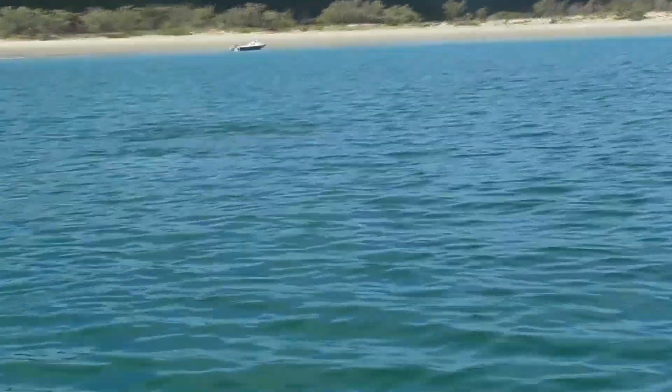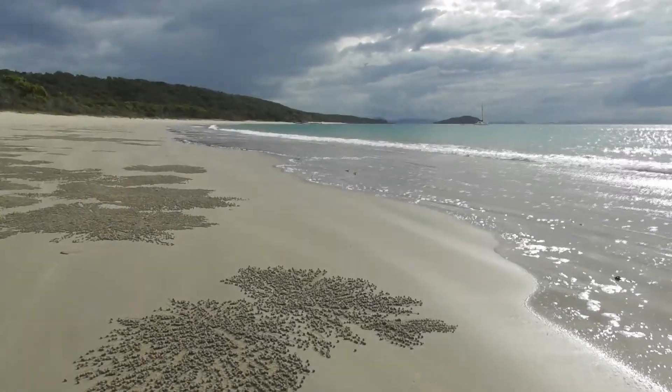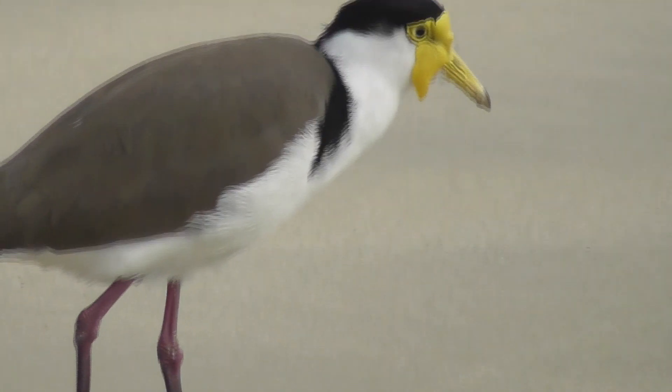Here on the northern side of Great Keppel Island, crabs make great artwork. This is the masked lapwing but Steve has nicknamed it Melted Cheese Face.